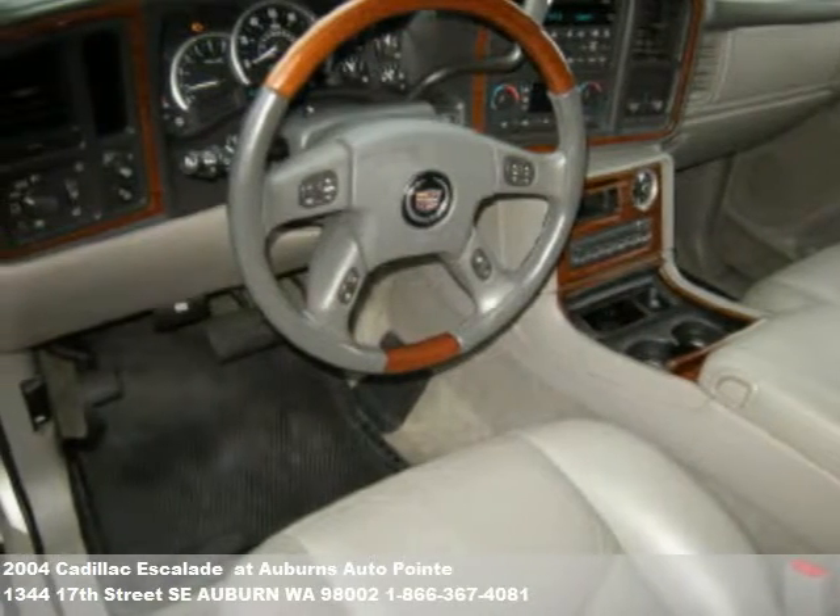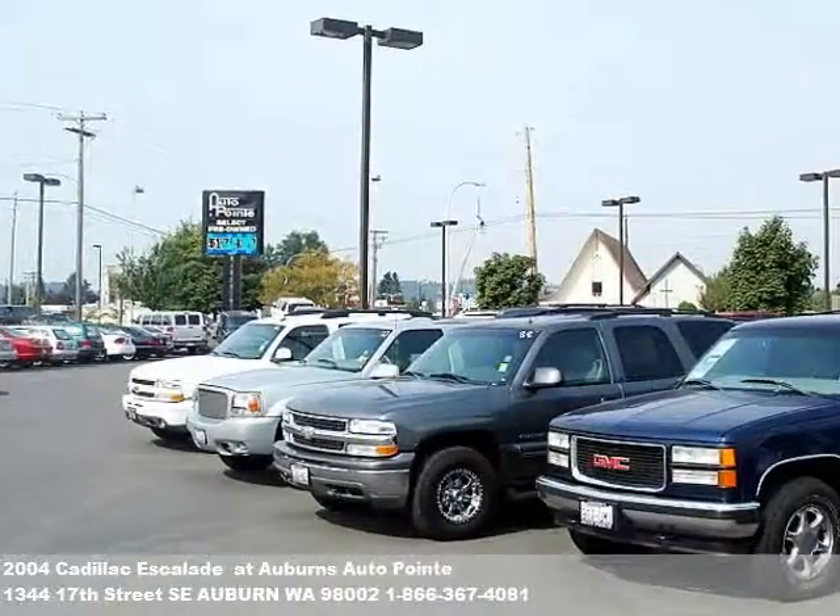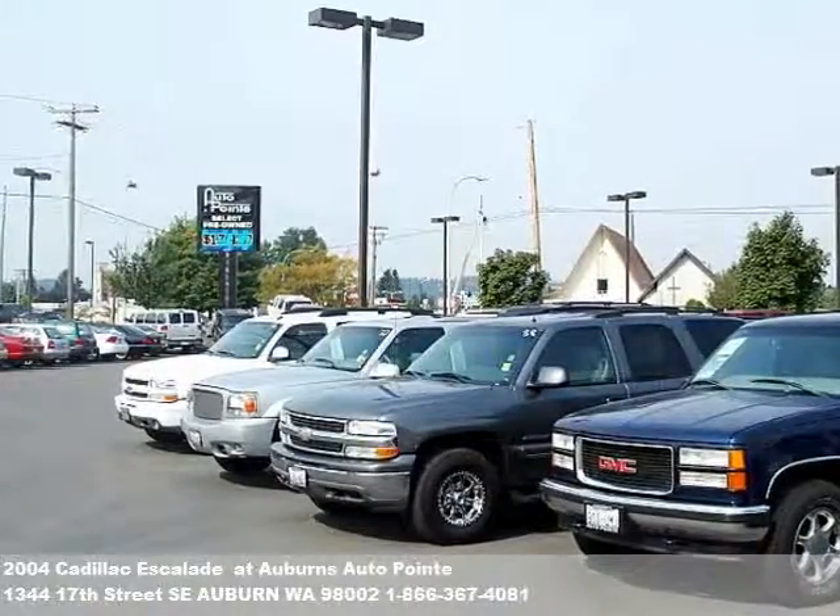Auburn's Auto Point is a friendly dealership. Our sales associates provide the highest level of service to you in a no-pressure environment.